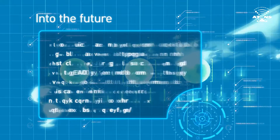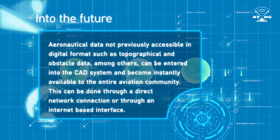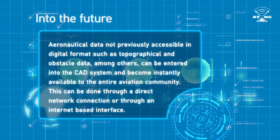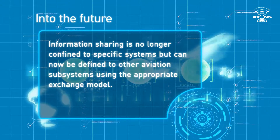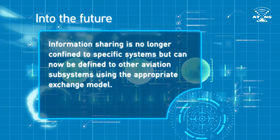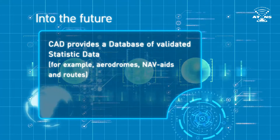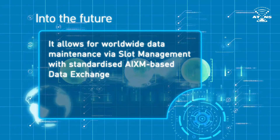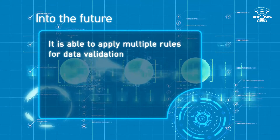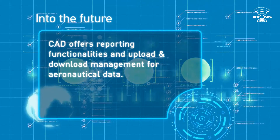Into the future with CAD: aeronautical data not previously accessible in digital format, such as topographical and obstacle data, can be entered into the CAD system and become instantly available to the entire aviation community. This can be done through a direct network connection or through an internet-based interface. Information sharing is no longer confined to specific systems, but can now be extended to other aviation subsystems using the appropriate exchange model. CAD provides a database of validated static data — for example, aerodromes, nav-aids, and routes — and allows for worldwide data maintenance via slot management with standardized AIXM-based data exchange. It is able to apply multiple rules for data validation, and offers reporting functionalities along with upload and download management for aeronautical data.